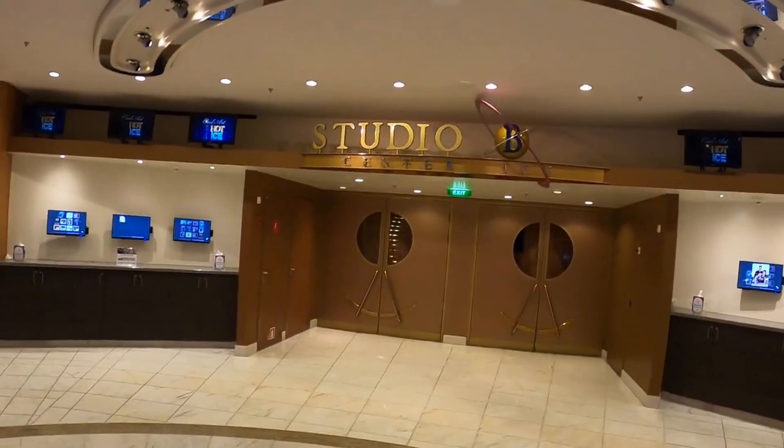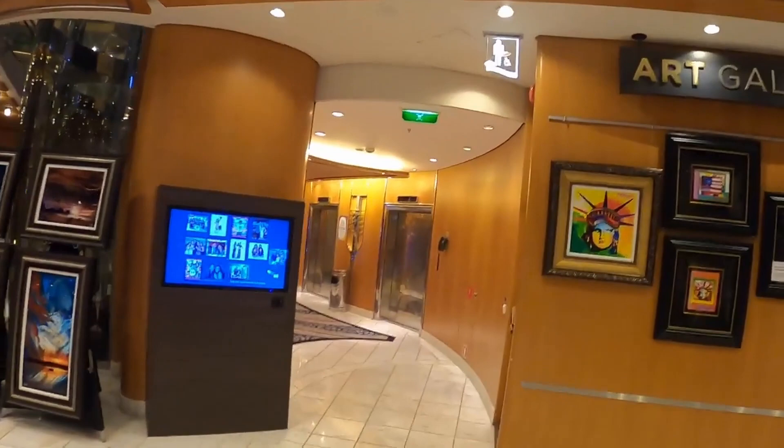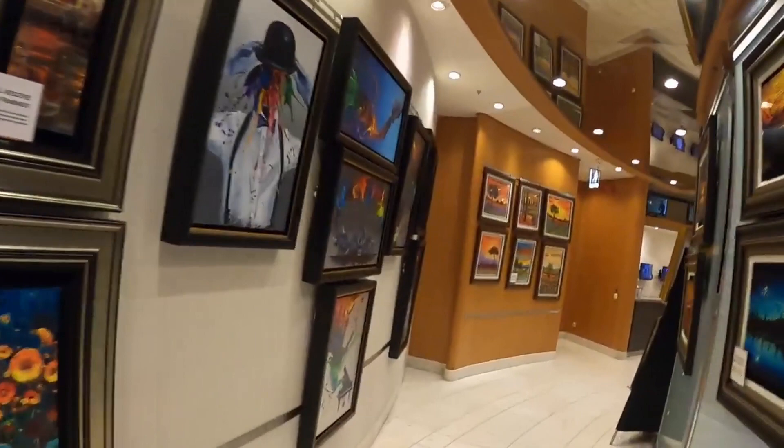Studio B is the ice rink. We have open skating and professional ice skating shows. We have an art gallery down here.